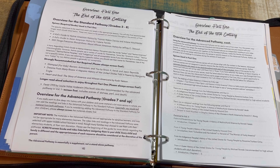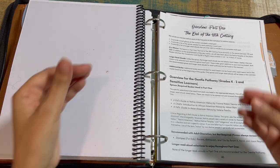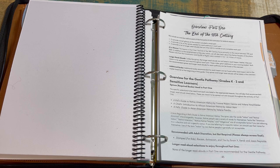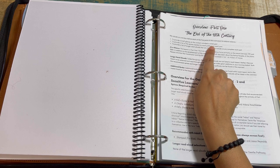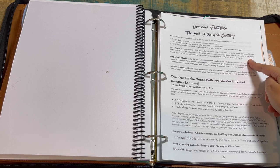Each part has an overview that rehashes the pathways all in one place, includes longer read-aloud recommendations, and highlights the main points you'll be learning about. This is very helpful for planning at a glance. The overview provides a brief look at the content in each part, a list of spines needed for each pathway in that part, and a list of longer read-alouds you may wish to include.